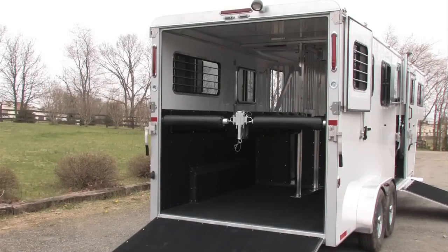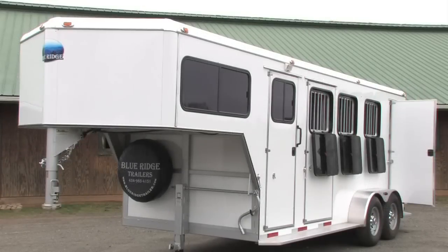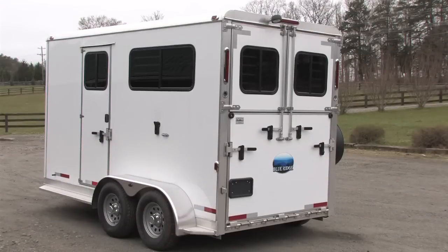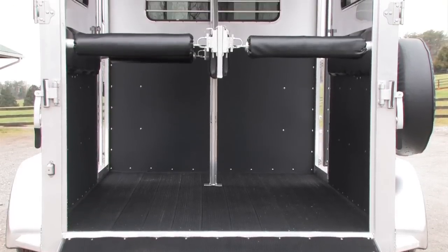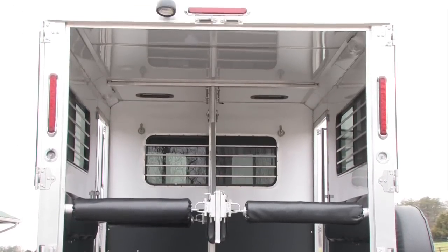We can also customize a trailer just for your needs. Premier, our manufacturing company, has over 16 years experience building high quality aluminum trailers. Premier builds these trailers only for us and to our exacting specifications. We use aircraft quality aluminum inside and out. There's a three year hitch to bumper warranty and a six year structural warranty.